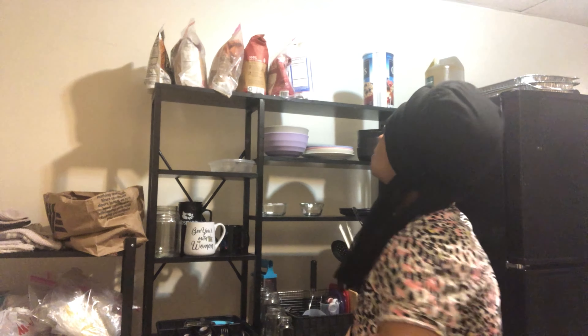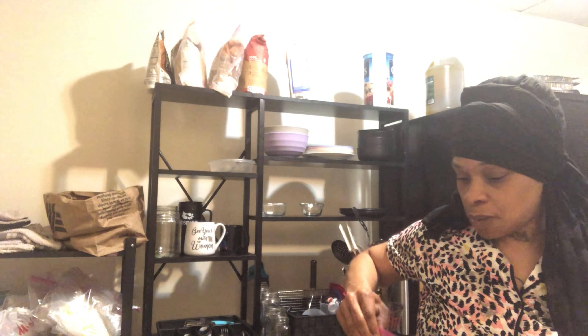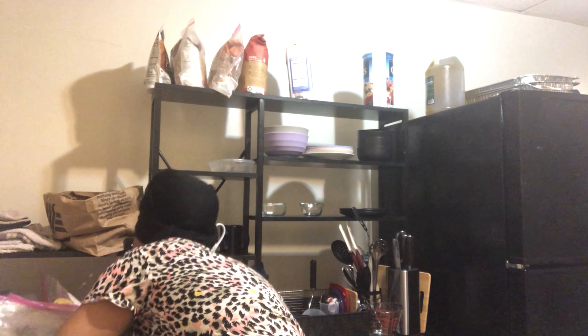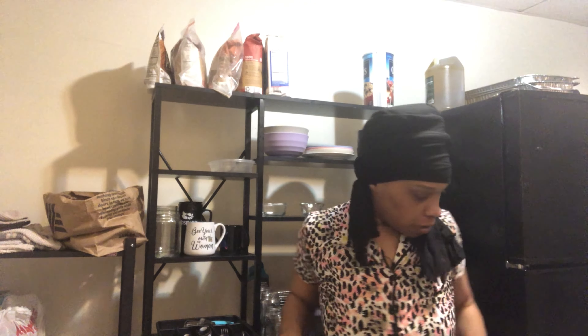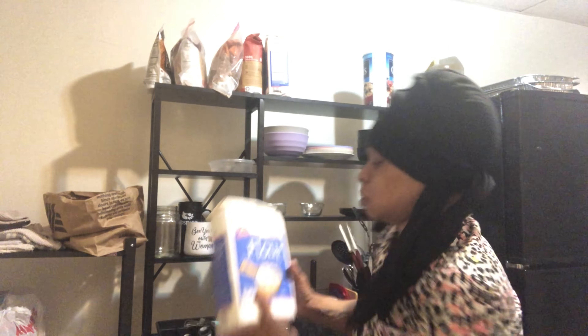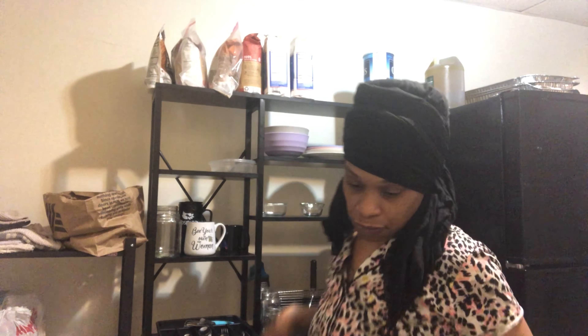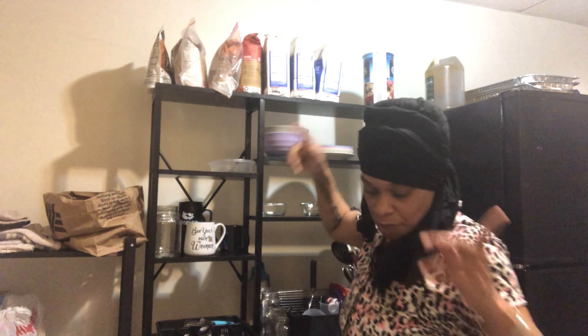I'm going to double bag this one. Judah's the baker, so he has his own little drawer, but I'm going to have to dig in there and see what he's got going on. This is 25 pounds of flour — five bags of flour.